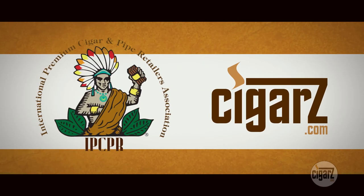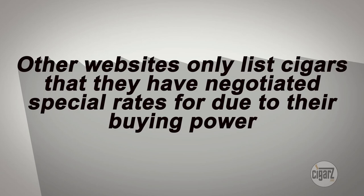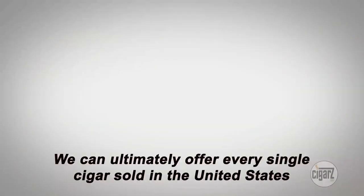IPCPR is the industry brick-and-mortar advocate and, as such, has banned all cigar wholesale websites from membership, except cigars.com. After being vetted by the IPCPR board at the annual board meeting in Washington, D.C., they have welcomed us into the fold with open arms and granted cigars.com membership into the greatest cigar trade association in existence. The other websites only list cigars that they have negotiated special rates for due to their buying power. Since our website is a legion of brick-and-mortar stores, we can ultimately offer every single cigar sold in the United States.